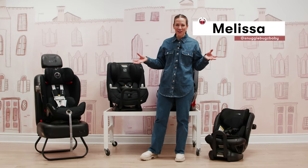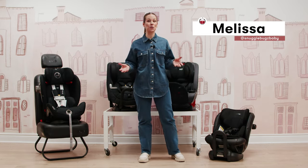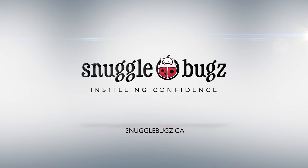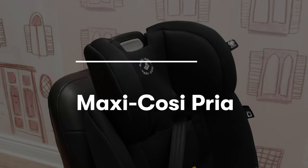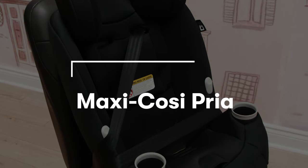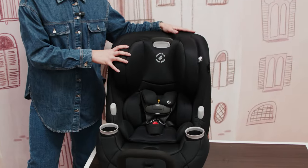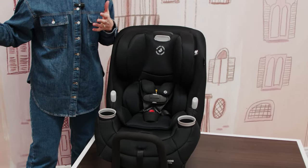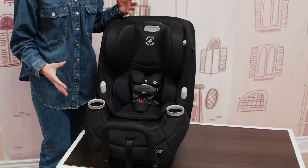Did you know that you don't have to buy three different car seats for your child? You could be one and done with an all-in-one. This is the Maxi Cosy Priya all-in-one car seat. Maxi Cosy recently updated their Priya car seat — it used to be a convertible seat and now it can carry all the way through booster mode, making it a true all-in-one car seat.